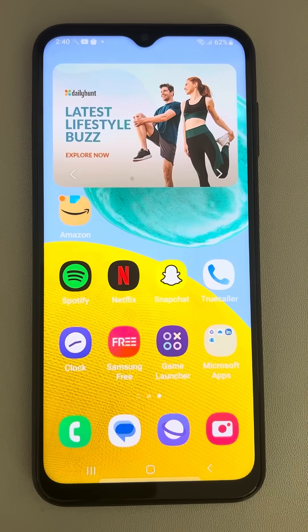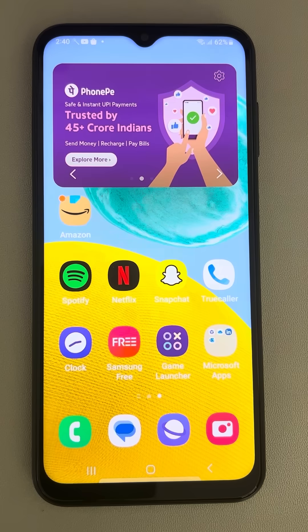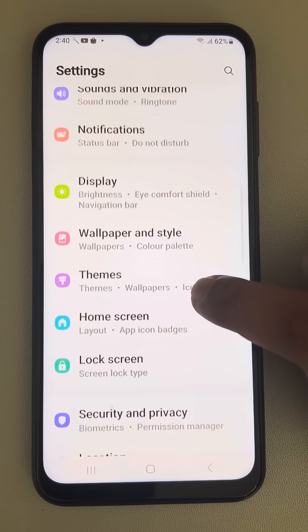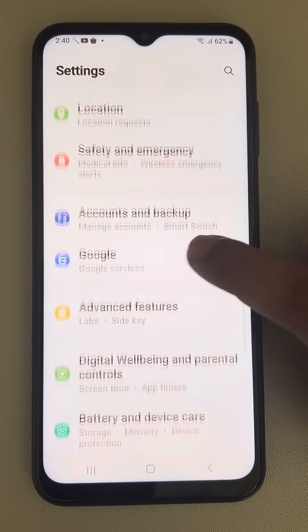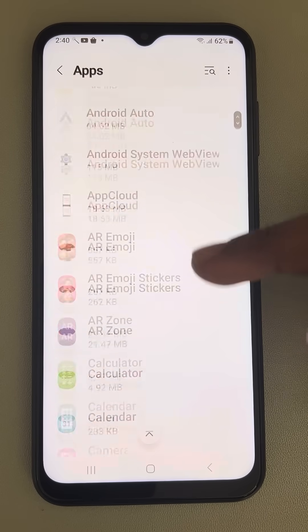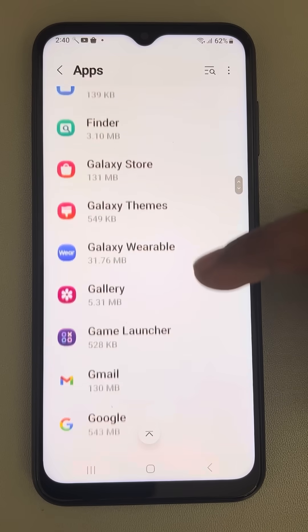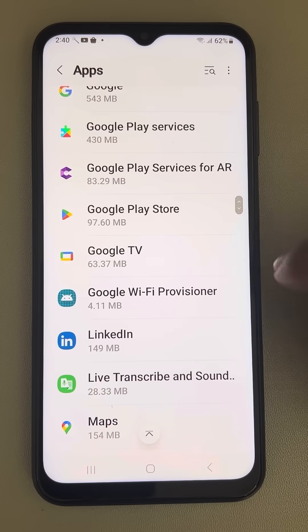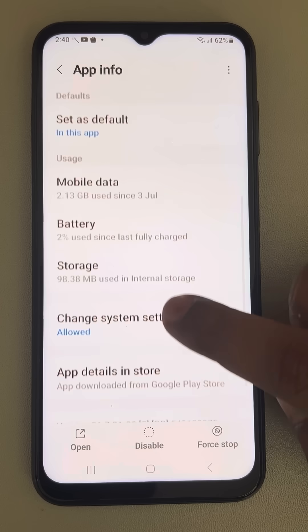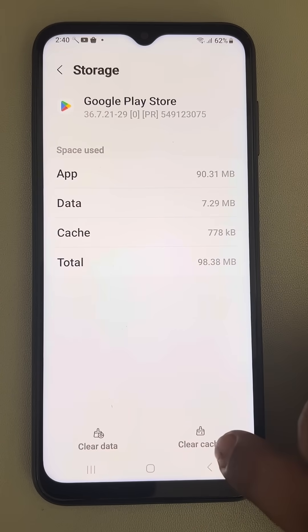If your Google Play Store keeps crashing and stopping on an Android phone, here is the fix. Go to Settings, scroll down and find Apps, tap on Apps, and in the list of all apps find Google Play Store. Tap on it and scroll down to find Storage.